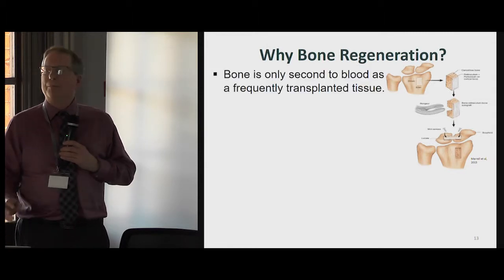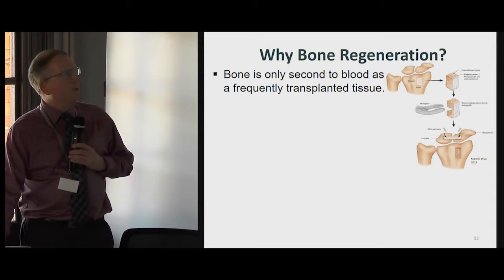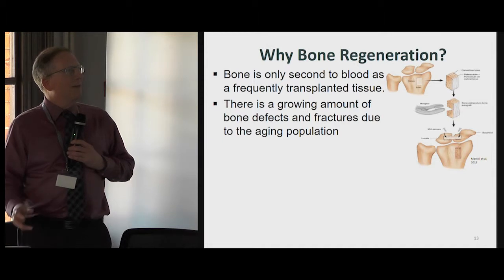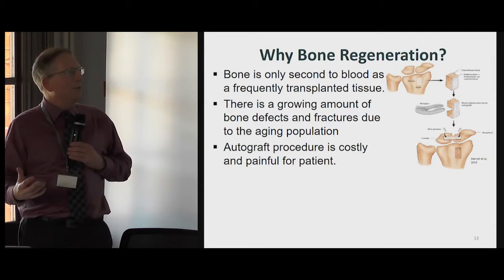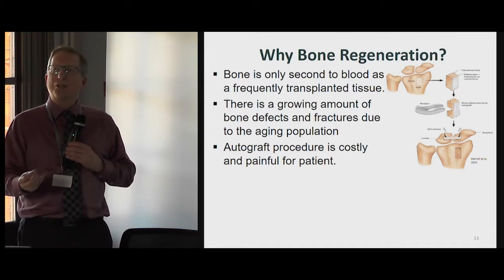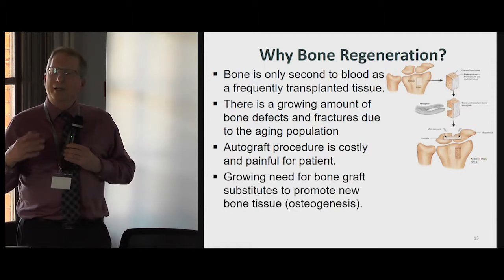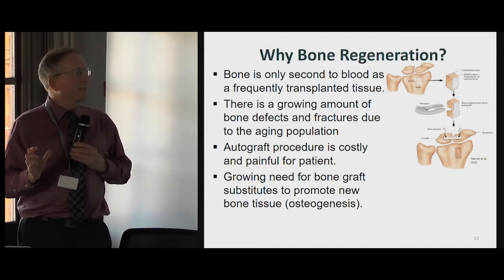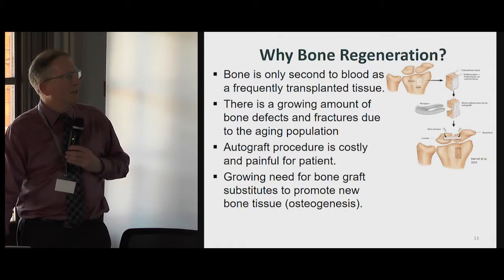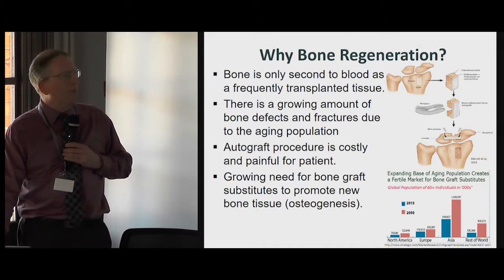Why bone regeneration? Well, bone is actually the second most frequently transplanted tissue after blood, so there's a large market for bone transplantation for human health. Due to the growing number of bone defects and fractures in our worldwide aging population, there's an increasing need for bone products. The gold standard procedure is an autograft — the transplantation of bone from one region in a patient's body to another where the bony defect is. It has some disadvantages, and there's a growing need for new substitutes that could be implanted to promote new bone growth or osteogenesis.